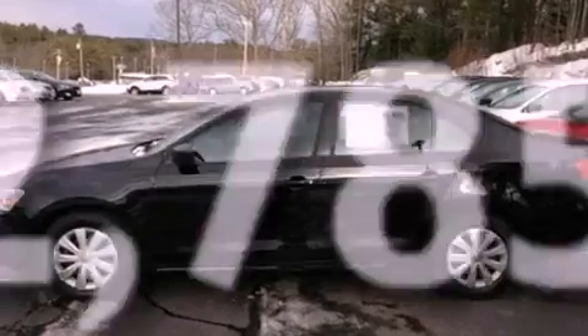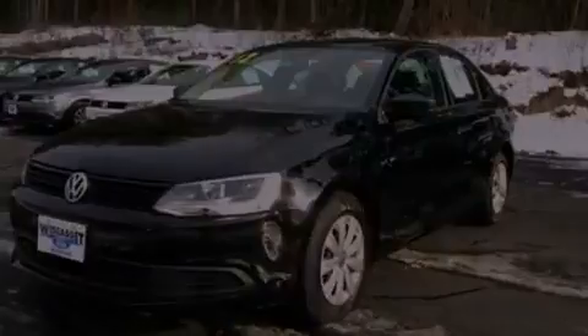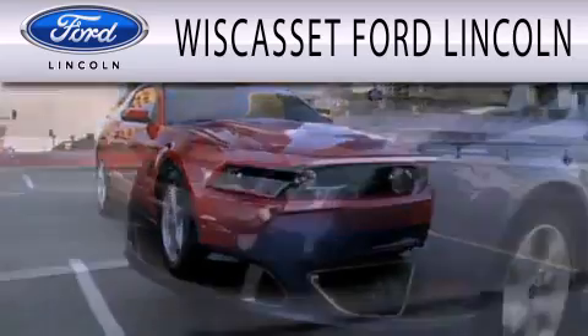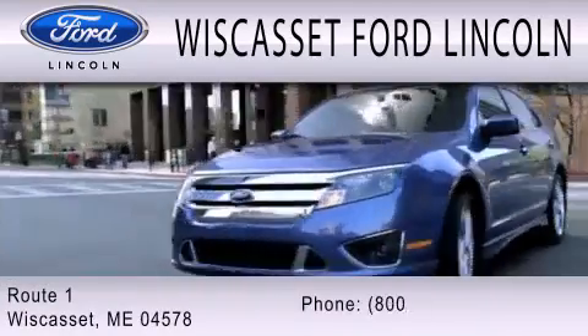This vehicle is sure to sell fast. Call and arrange your test drive today. Wiscasset Ford Lincoln is dedicated to doing everything possible to ensure that the experience you have selecting your next vehicle is as pleasant as possible. We are located at Route 1 in Wiscasset.